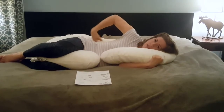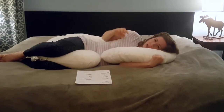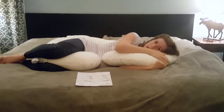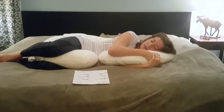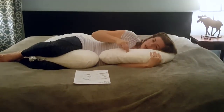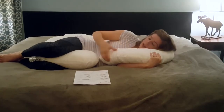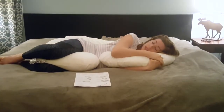I never feel overheated. With all my other pillows, I would get hot and sticky and sweaty at night. With this pillow, it breathes — it's very comfortable. And just a side note, this little top is like a pillowcase that comes off, so you can wash this pillow if you need to.